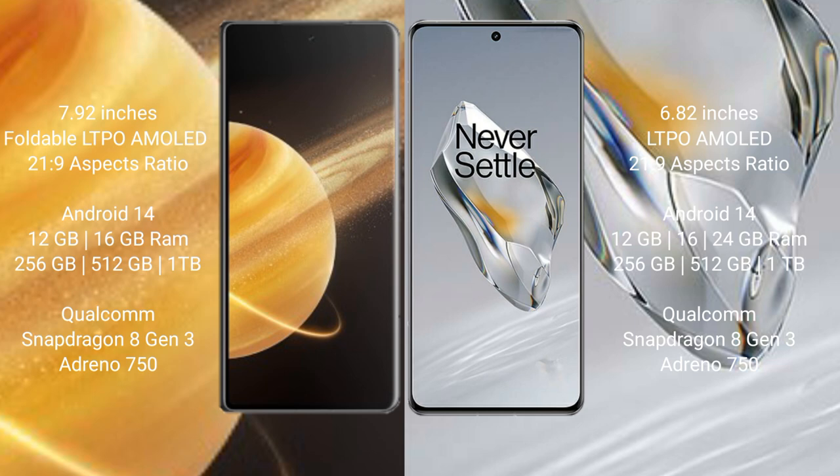Honor Magic V3 comes with 12GB or 16GB RAM and 256GB, 512GB, or 1TB internal storage, powered by the Qualcomm Snapdragon 8 Gen 3 processor with Adreno GPU. OnePlus 12 comes with 12GB, 16GB, or 24GB RAM and 256GB, 512GB, or 1TB internal storage, also with the Snapdragon 8 Gen 3 processor and Adreno GPU.